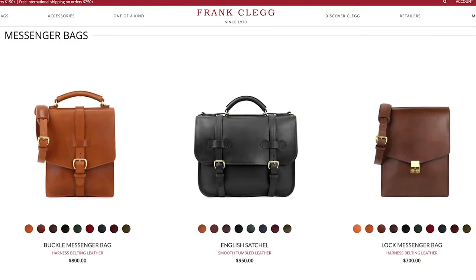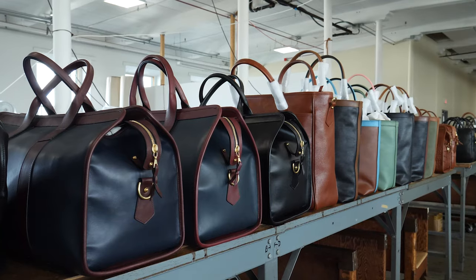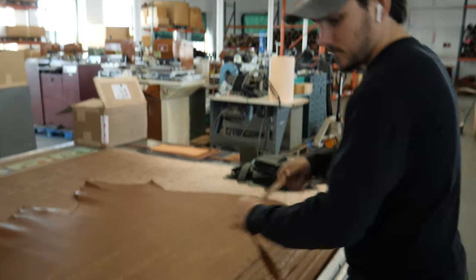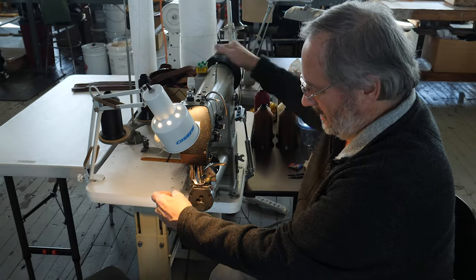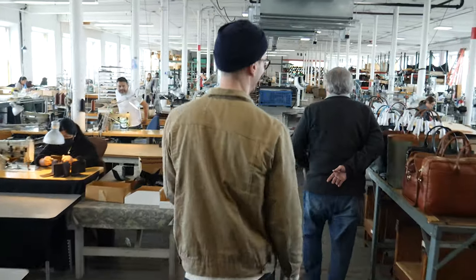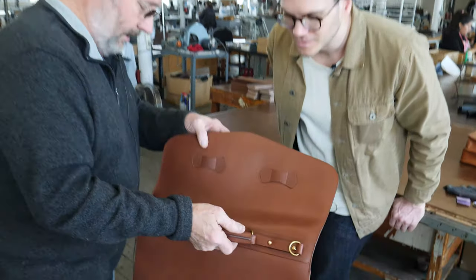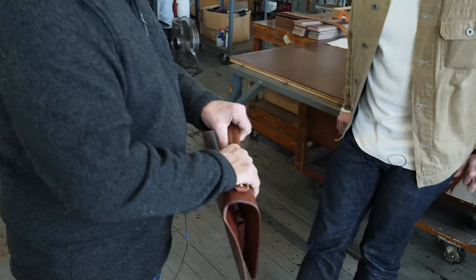Why is Frank Clegg worth it? I buy the best leathers. I have talented people working with me. We've never sourced any products made by any other companies in any other countries. We control everything, and that takes a lot of work. I always thought about how I would want something made for me — I make everything here like I'd make it for myself.